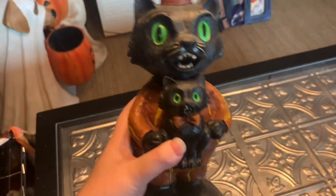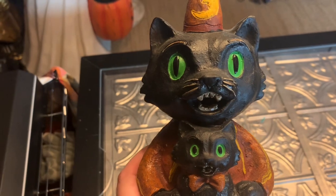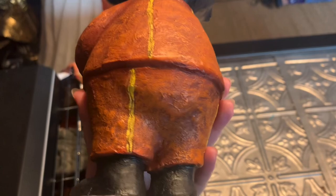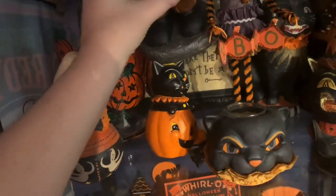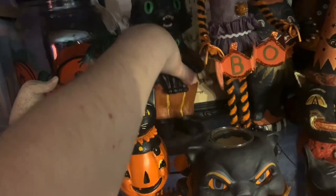I think this piece here is another one I found maybe at Tuesday Morning or HomeGoods. These are, of course, all replicas. I just love the sassy face on this one — so stinking cute — and also the patina on it. It looks really old and I love the way it's painted. This is another piece from maybe 2008 or 2009. I feel like reproductions back then were just a really nice quality.